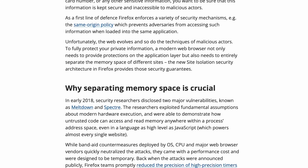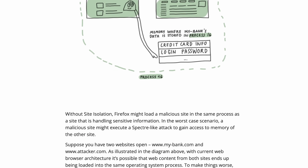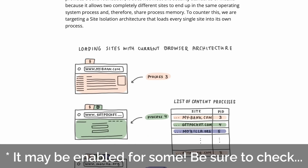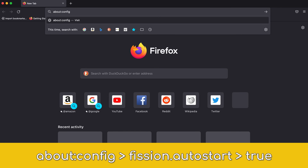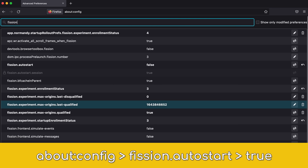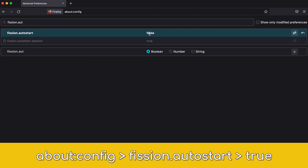Website isolation with Fission is a fairly new and important security feature that is not currently enabled by default in production Firefox. To enable it, open Firefox and navigate to about:config, and set fission.autostart to true, then restart your browser. This is important and it's likely you may find it on by default in the coming months as Mozilla is rolling this out to more and more people.